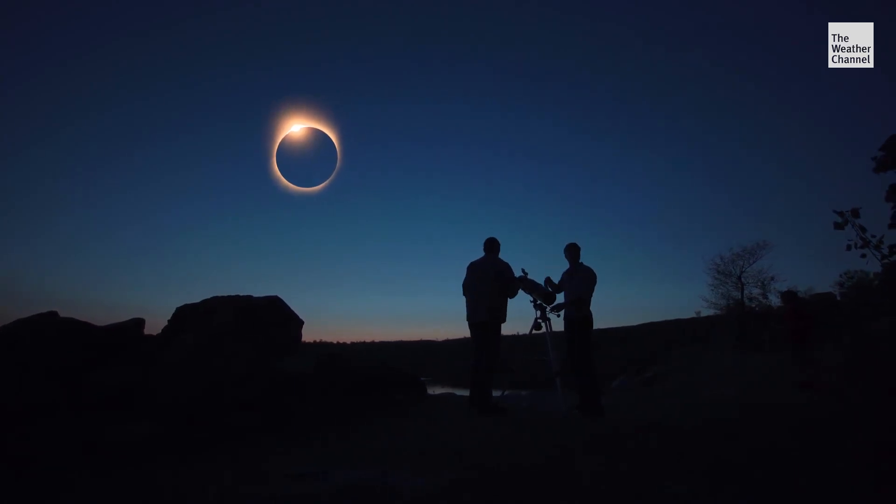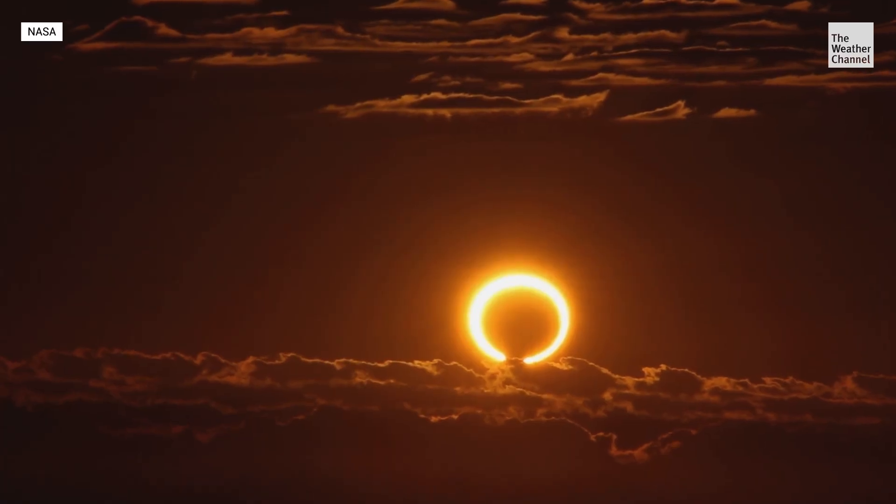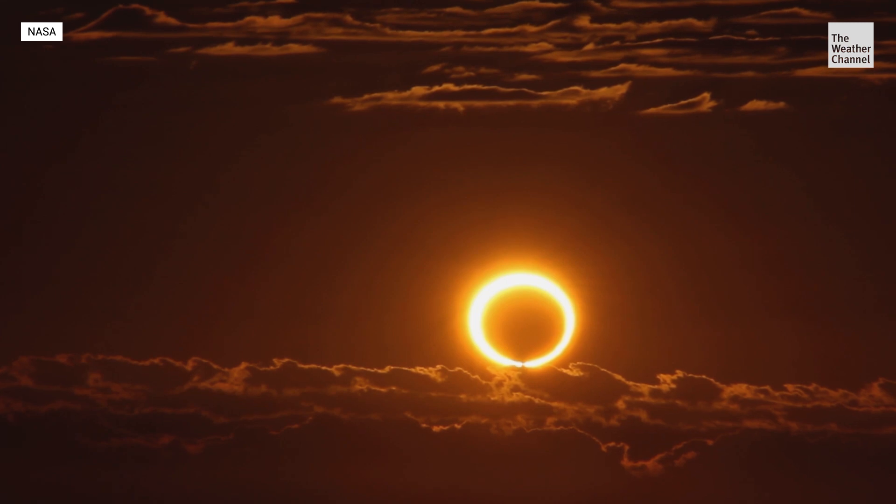Eclipses are a sight to see, but not all of them are the same. There are two fundamental kinds of eclipses. One is a solar eclipse, and that is when the moon moves between the earth and the sun and blocks the sun's light from hitting the earth.